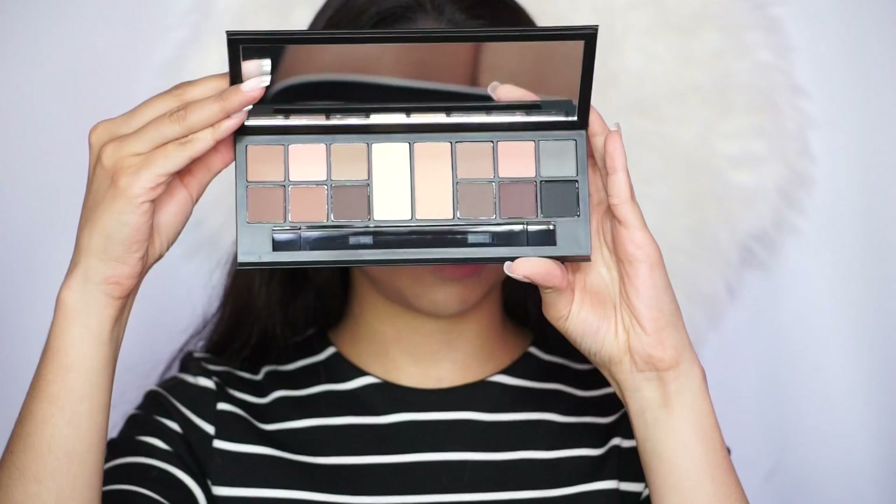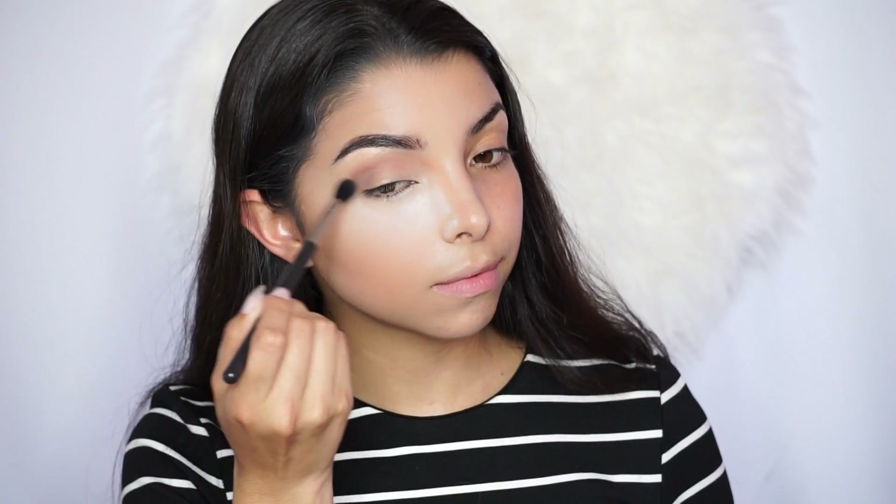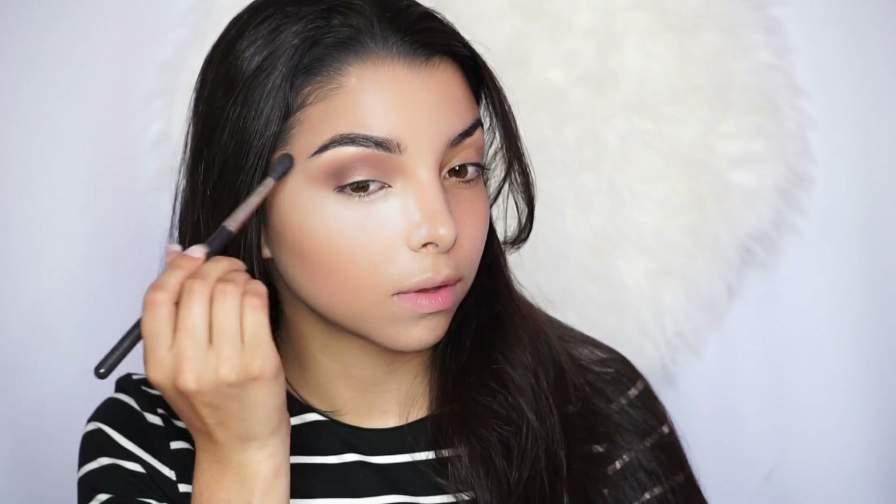I grab the Air Patrol primer from Benefit and apply it on my lid before starting the eyeshadows. Once I blend it out with the beauty blender, I grab my matte eyeshadow palette from Smashbox — my first time using it and the shadows are so pigmented. I apply the lighter shade first with my MAC 224 brush using windshield wiper motions, building it up very softly at first then applying more. Then I apply a maroon shade with a smaller brush — the Sigma E45 — in the outer corner and socket.